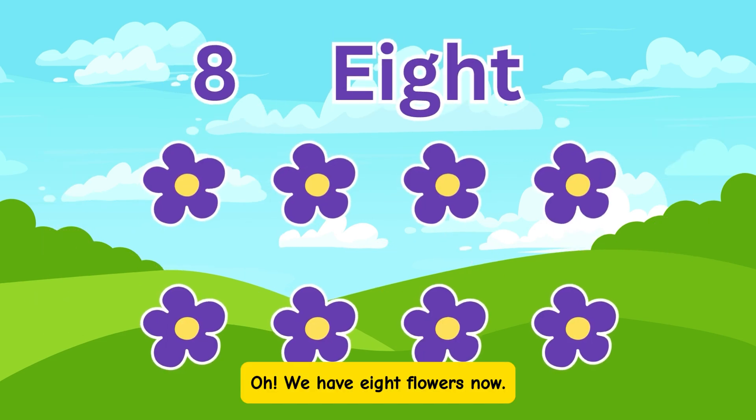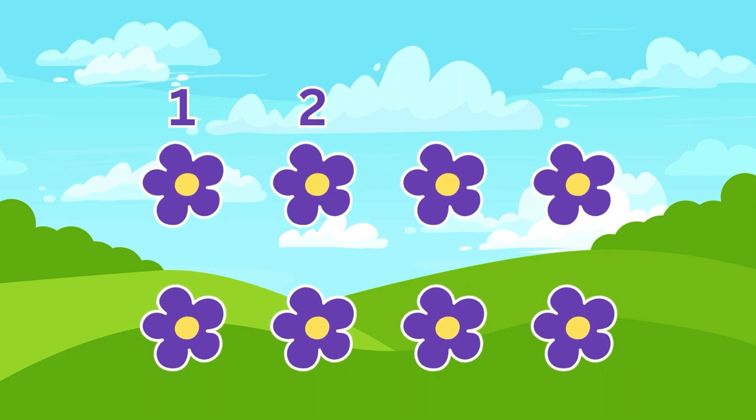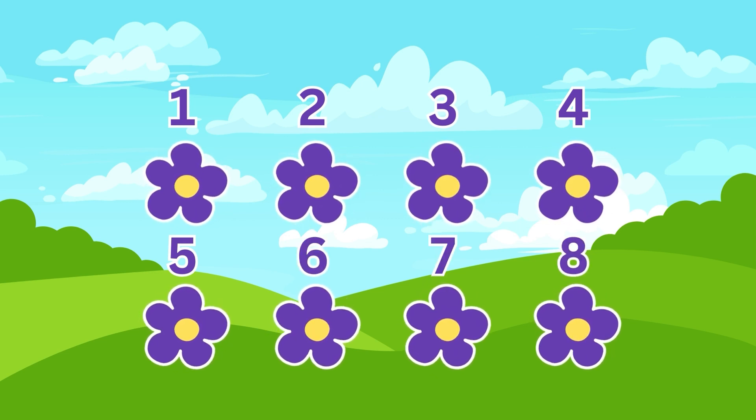Oh, we have 8 flowers now. Count with me: 1, 2, 3, 4, 5, 6, 7, 8. Amazing!